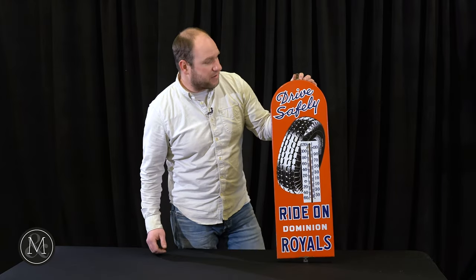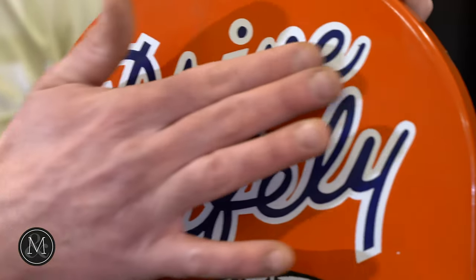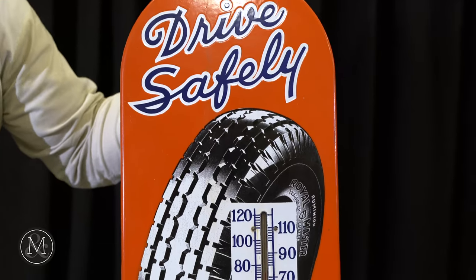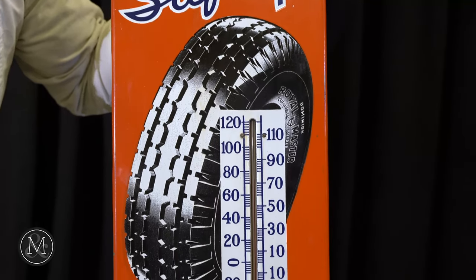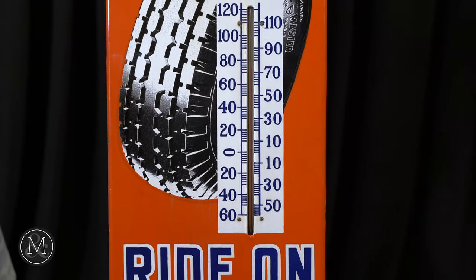Here's an excellent piece of advertising that we're pleased to have as part of Bill's collection. Look at this — it's exactly what collectors want. The condition? Unbelievable. The subject? Great. It's Canadian. The screened image here, you don't often see that on porcelain signs — it's often reserved for lithographed tin signs. The detail is phenomenal.